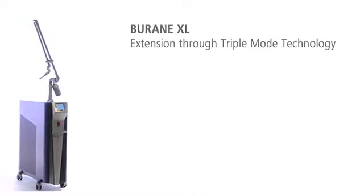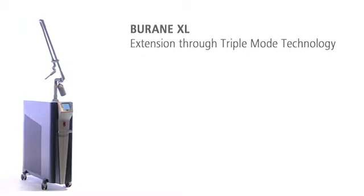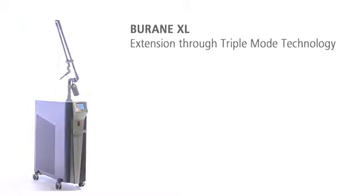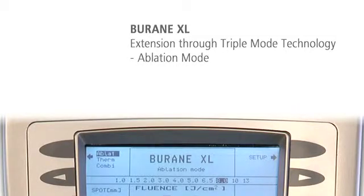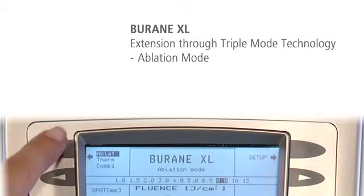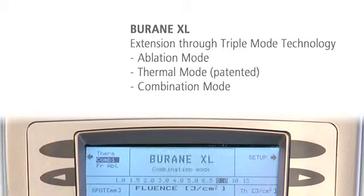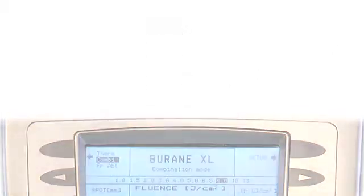The extended version Burain XL offers the unique triple mode technology and thus three treatment options: ablation mode for classical applications, the patented thermal mode for controlled induction of heat, and the unique combination mode with an ideal balance of ablation and warmth.